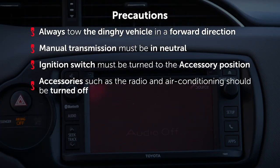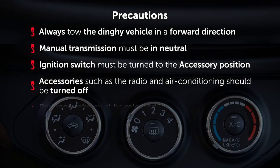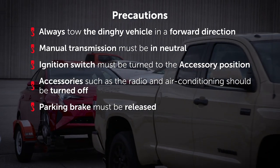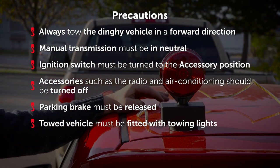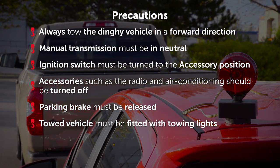Accessories such as the radio and air conditioning should be turned off to prevent discharging the battery. The parking brake must be released — leaving it on even partially will result in brake damage and possibly fire, as the brakes could overheat. The towed vehicle must be fitted with towing lights connected to those on the tow vehicle, similar to any trailer.